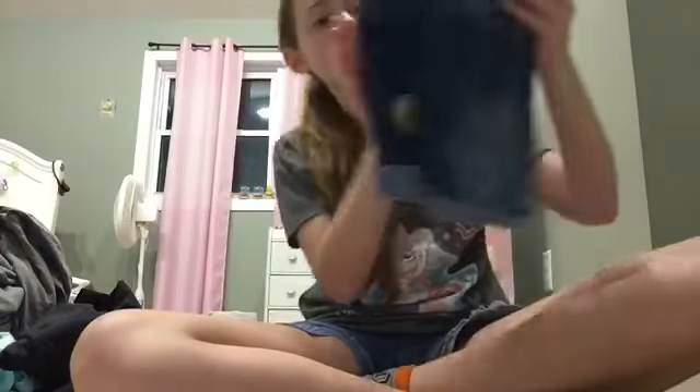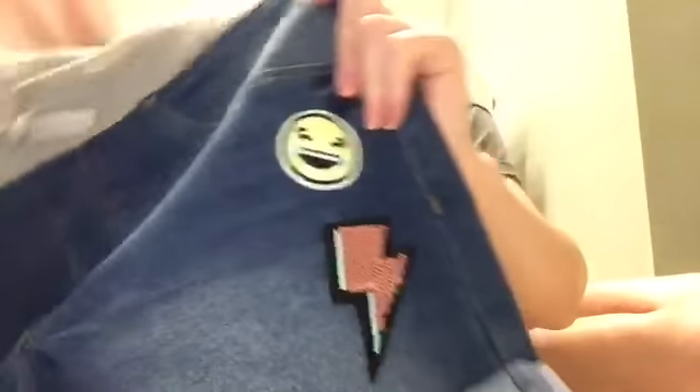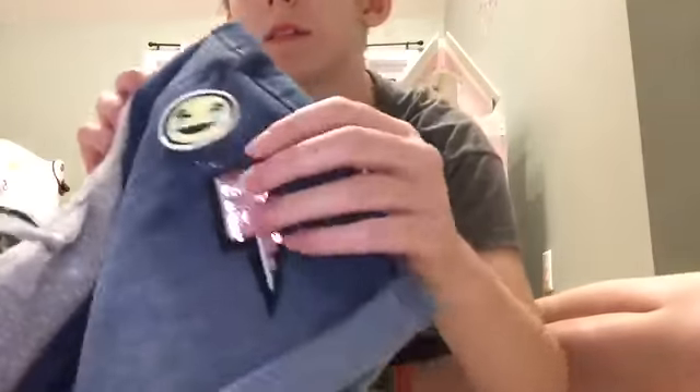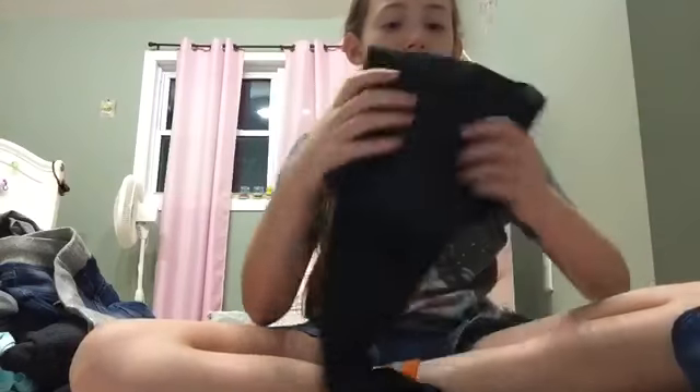I also got some shorts for next summer — they have this little gray on top with these cute little details, a little bolt, a laughing emoji, and another emoji. The back's just plain, really cute. Then I just got these plain black leggings — they're just like my capris but full-length leggings.